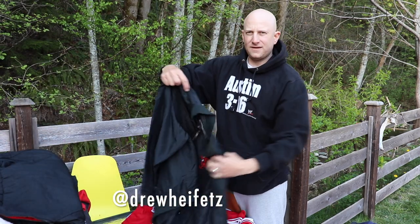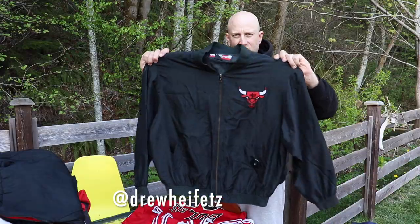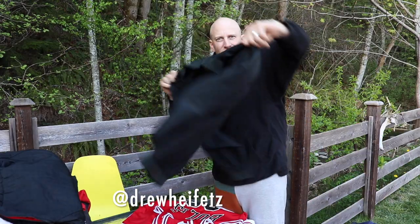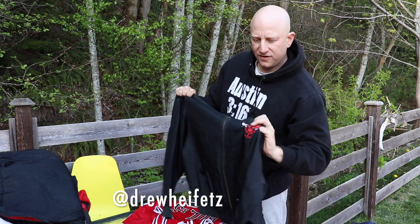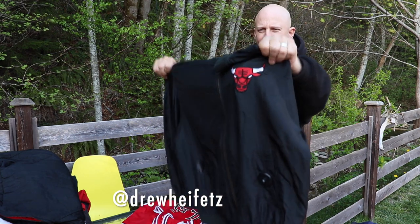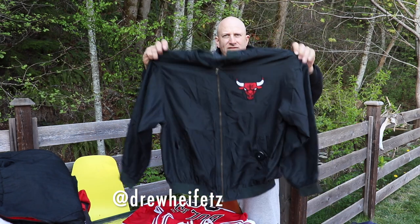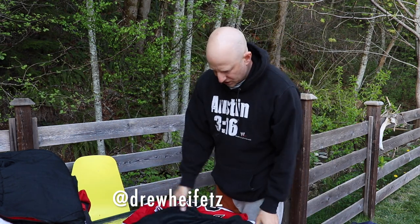This is kind of a rare style — it's like a satin embroidered Jeff Hamilton. Nothing on the back, just a very subtle chest hit. Jeff Hamilton, size medium. 75 shipped.